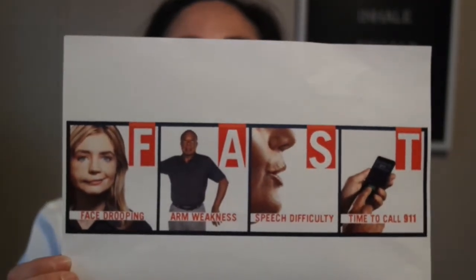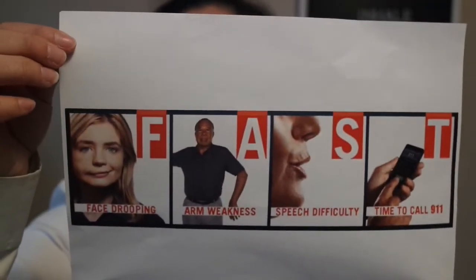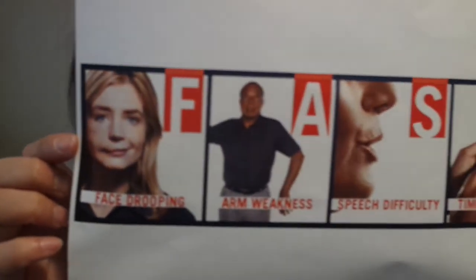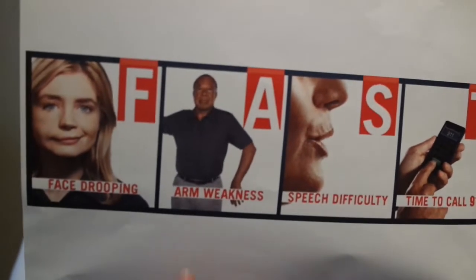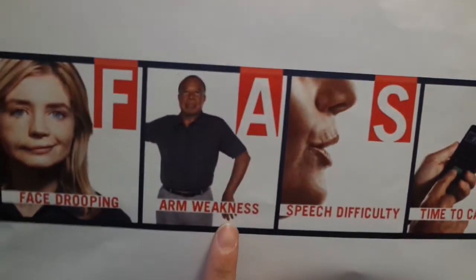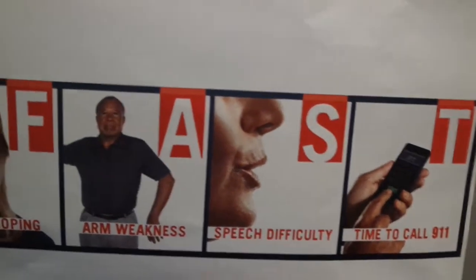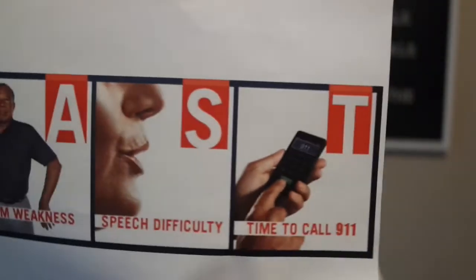I'm going to show you a diagram of FAST. F stands for face drooping — you can see my friend Carol here with her face drooping. A is for arm weakness — here's my friend Earl with arm weakness. S is for speech difficulty. And when you see any of these symptoms, T means it's time to call 9-1-1.